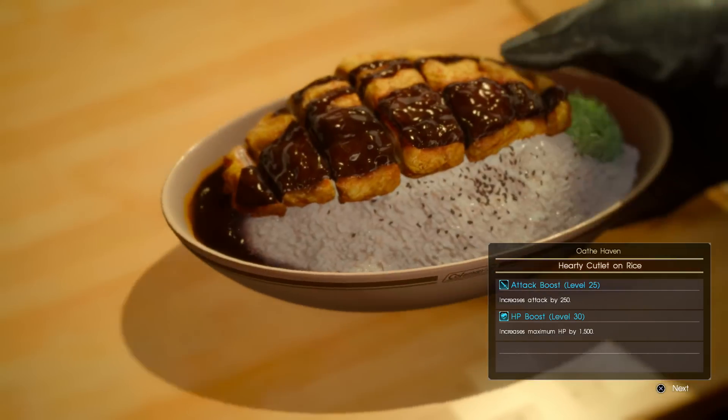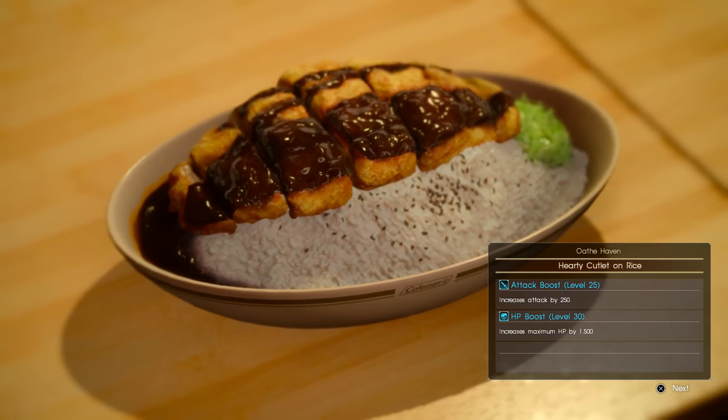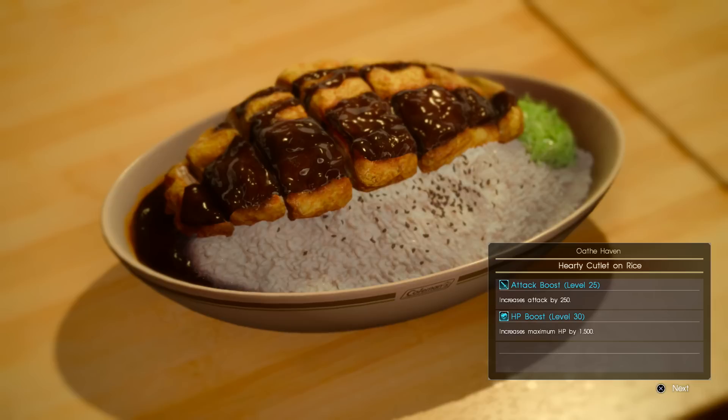Hey guys and welcome back to a brand new video here on the channel. Today we're continuing with Final Fantasy 15 — we're going to be showing you where to find and how to make the secret recipe Hartley Cutlet on Rice. This is one of those recipes where you actually have to go and find the piece of paper to be able to make it.